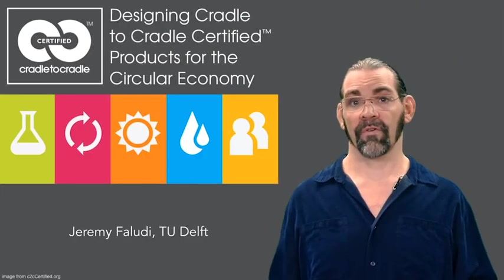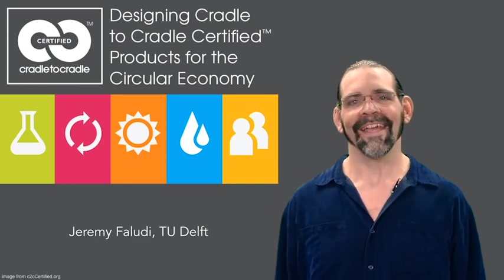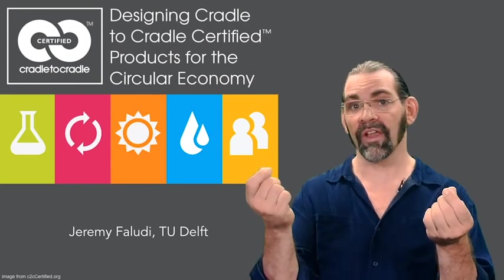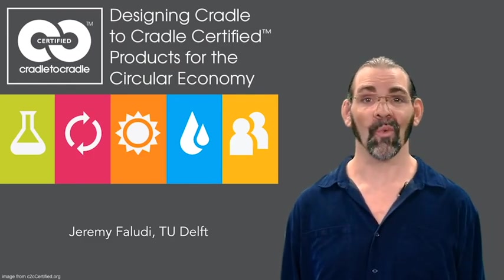So that's it for all of Cradle to Cradle certification. Once again, you can use it to either measure your success or as a design guide for your product and management guide for your operations. It can be a great way to ensure that you're doing good in the world.